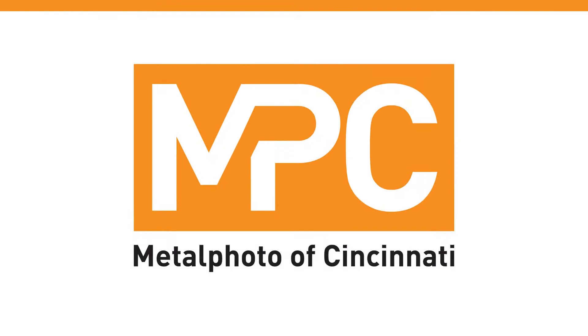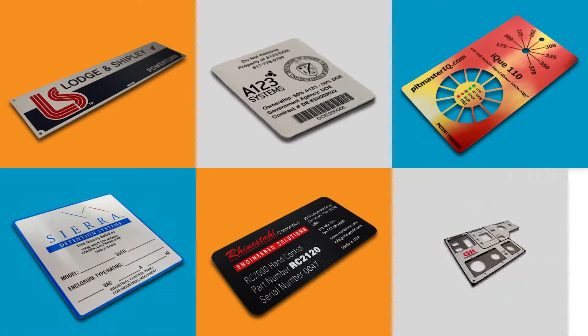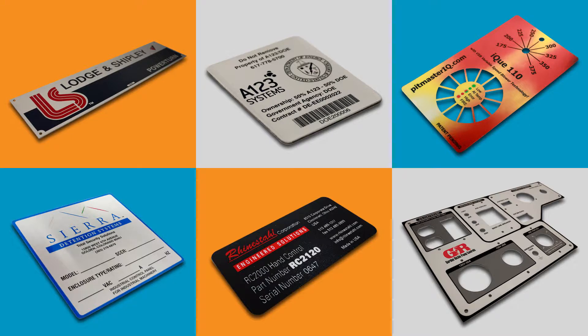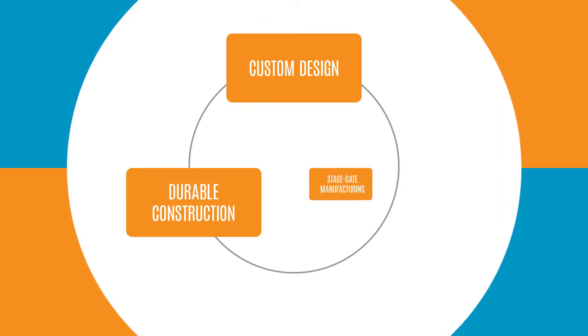At Metal Photo of Cincinnati, we specialize in building nameplates, labels and equipment faceplates that meet your requirements through a three-part approach: custom design, durable construction and stage gate manufacturing.